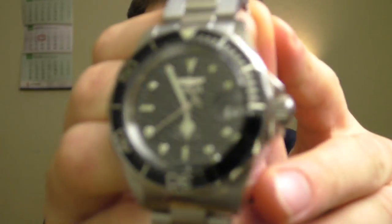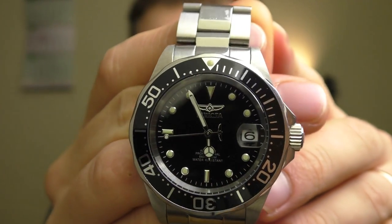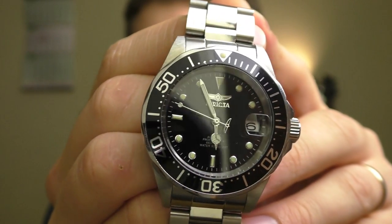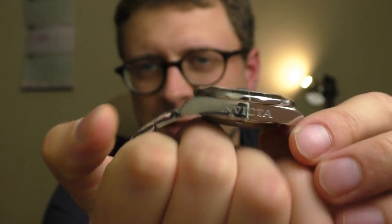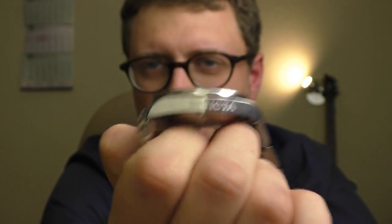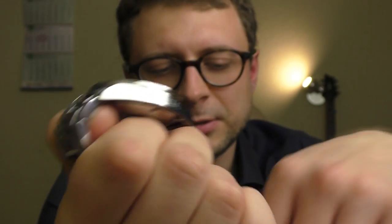First of all, why I have bought this watch. As a daily, I wear this Invicta Pro Diver, because it is one of the best looking watches in my opinion. I just love how it looks. But I got a little bit tired of this watch, because it is rather heavy, bulky and very top-heavy, very unstable on the hand. So I wanted something a little bit different.